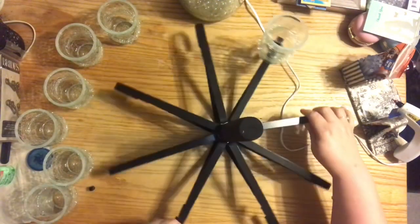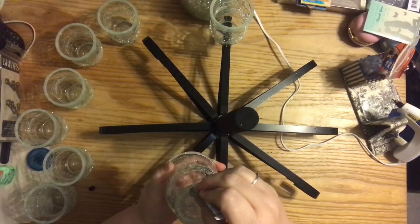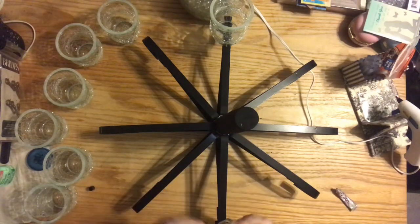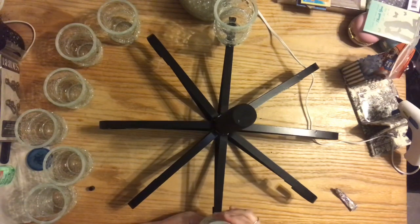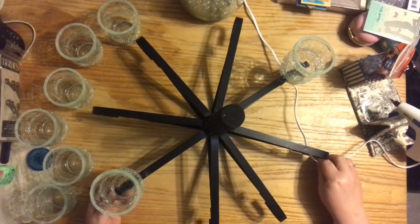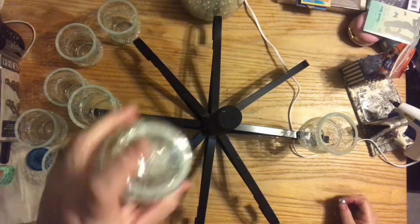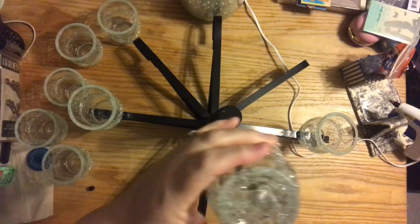Just like we did in the tutorial, make sure you work across — do one and then do the one opposite so it's balanced. I also pulled them each a little bit closer to the edge. What I did was: there's the big hook and then there's the plant hanger's small hook — I lined the edge of the pot and the edge of the glass up against that inside hook.